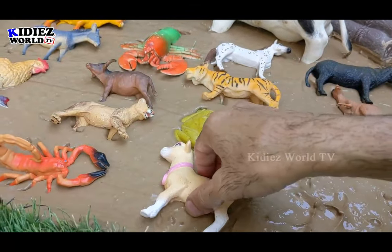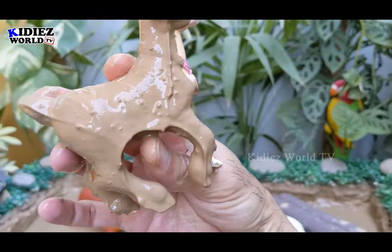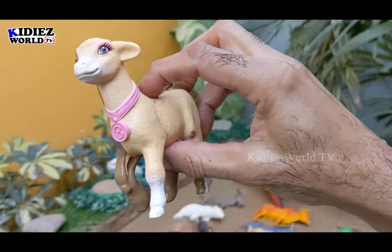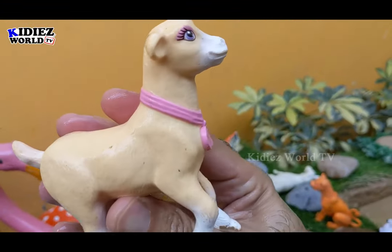And the next one we have is a dog, a newly added dog in our mud ground. Dogs are pet animals — they also come in the farm and domestic animal category. Let's make him clean. Here we go.